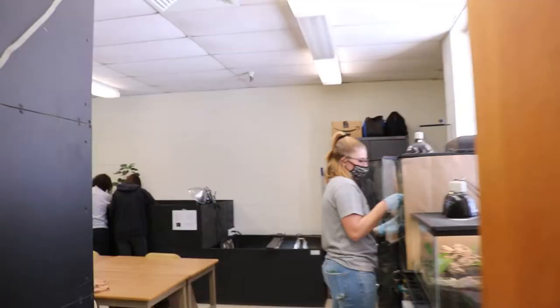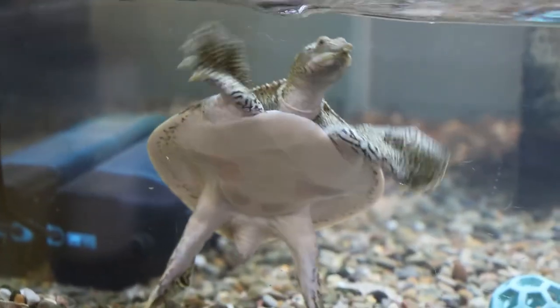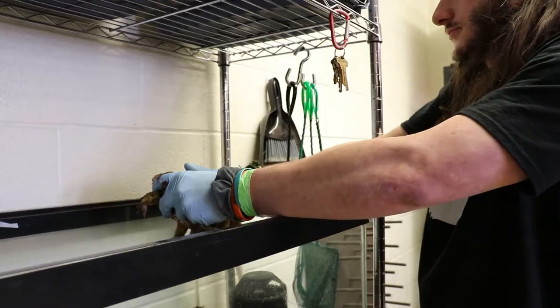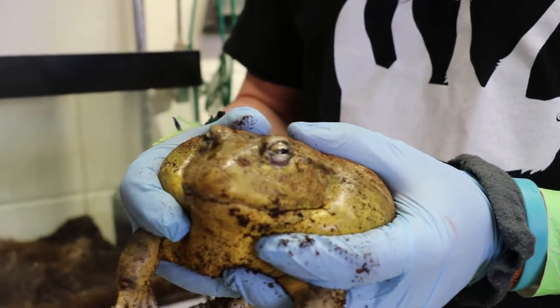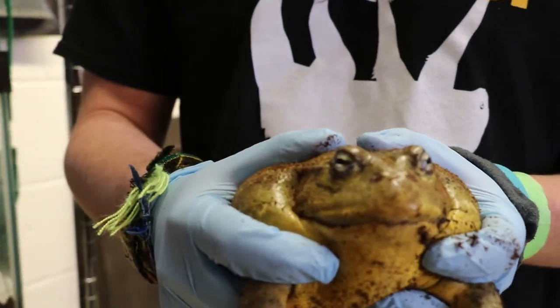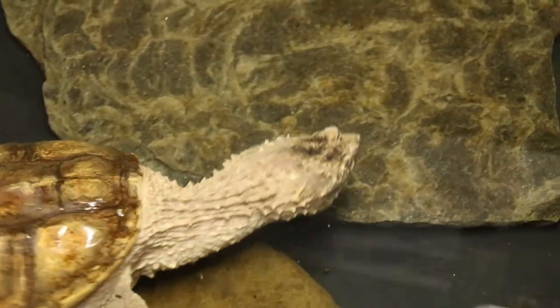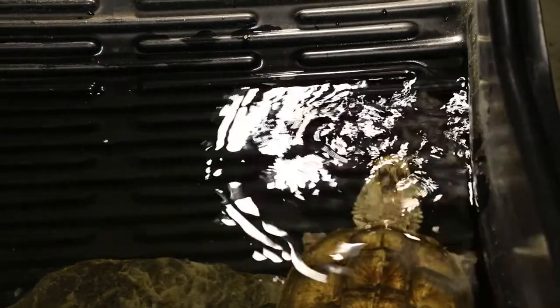We are going into our next animal care space. This is Kirby — she is an African bullfrog, also known as a pixie frog because of her scientific name, Pyxicephalus adspersus. These guys are from the southeast regions of Africa and they're actually one of only three frogs that have teeth. We also have the pleasure of working with Gwen, our common snapping turtle. Gwen is target trained to a laser pointer and gets a lovely reward.